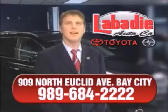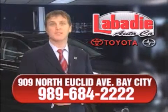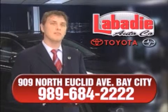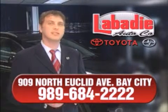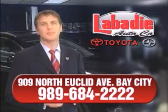Hi, I'm Mark Labadee and I'd like to personally thank you for visiting our website. We're a family-owned business and we've been doing business for over 60 years in mid-Michigan. All of our vehicles have been professionally inspected and hand-detailed to ensure that you're getting the maximum value. Remember, we'll do whatever it takes to earn your business.